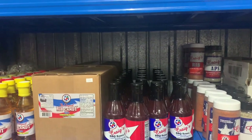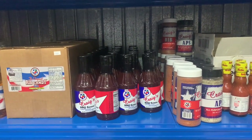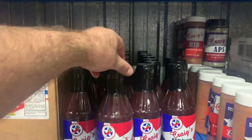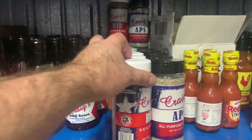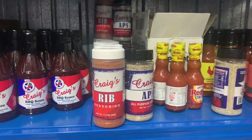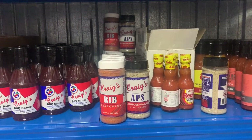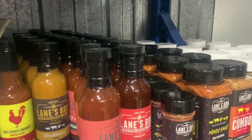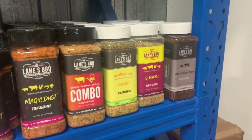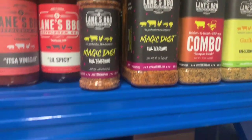Craig, who owns Texas Pepper Jelly and was a pit master competition guru back in the day, also has his own line of barbecue sauce, which is one of the better ones I've had. He's also just released a rib seasoning and an all-purpose — I literally just got those and I'm going to give those a try. We've got some of Lane's sauces and some of his rubs up here. This is the new one, Magic Dust — super cool, going to give that a whirl.